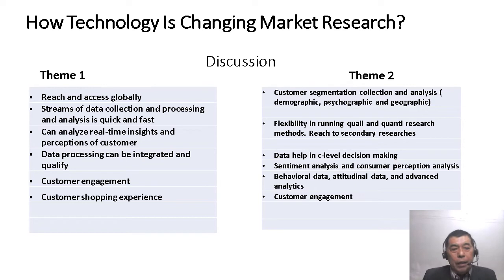In theme one discussion: when there is technology, you can reach out and access your customers globally — for example, in South Africa, Southeast Asia, or Antarctica. You have emails, social media platforms, and different tools. The streams of data collection, processing, and analysis are now quick and fast because of technology. What is endearing is that you can analyze real-time insights and perceptions of customers. Data processing is now integrated and qualified, and there is customer engagement because of technology through Facebook, Twitter, and similar platforms.